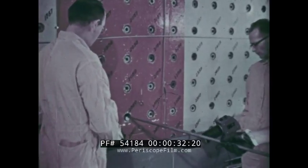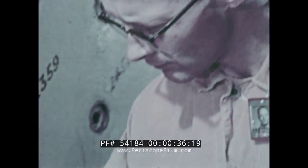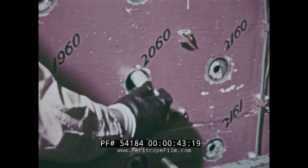Penetrating the reactor are more than 1,200 channels in which uranium fuel is inserted. A radiation counter checks the ramrod for radioactivity as it is withdrawn. Once it is running, the reactor produces intense radiation.